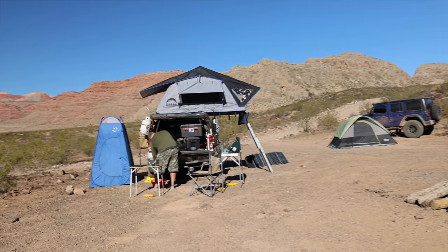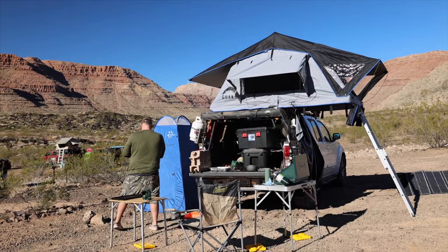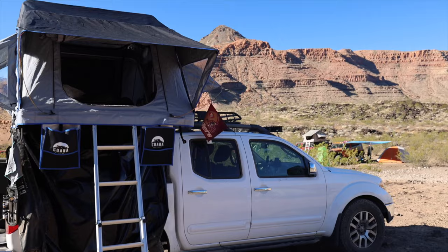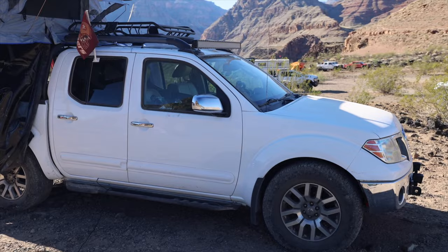Let's check out this Nissan — it is bone stock with just slightly larger tires, and he made it out here no problem. He said he hit his bump stops a couple of times, but you don't need a heavily built vehicle to go out and have a great adventure. Something like this, which is a great daily driver and a nice little truck, can get you to a location just like this.